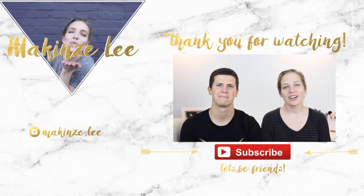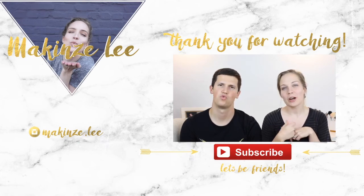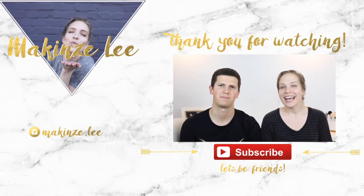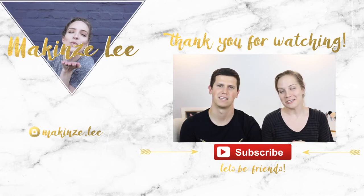I asked you guys on Instagram which video you wanted to see first — Clay doing my makeup or another fall makeup tutorial — and you were all about Clay doing my makeup, so that's what we're doing today.